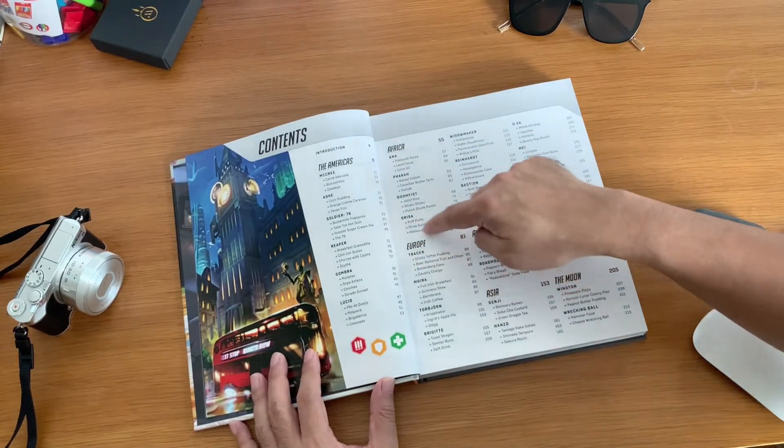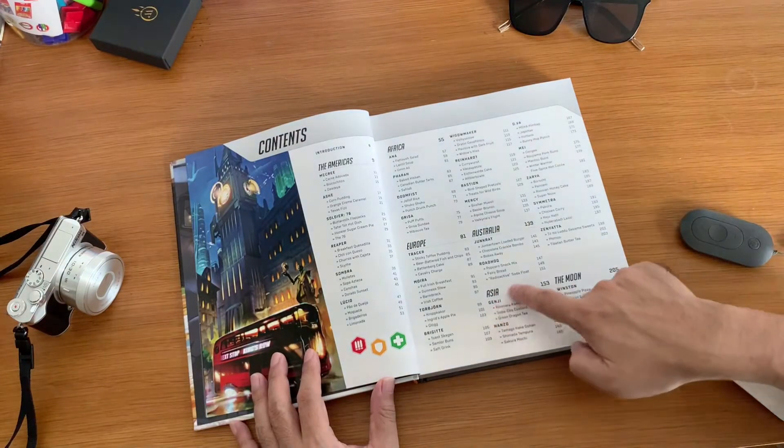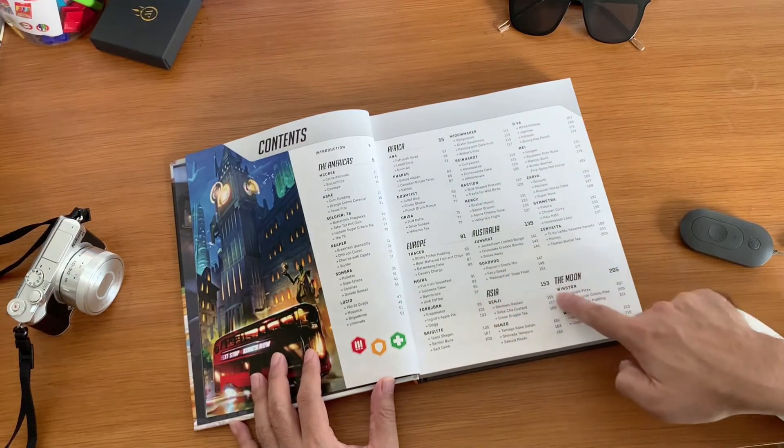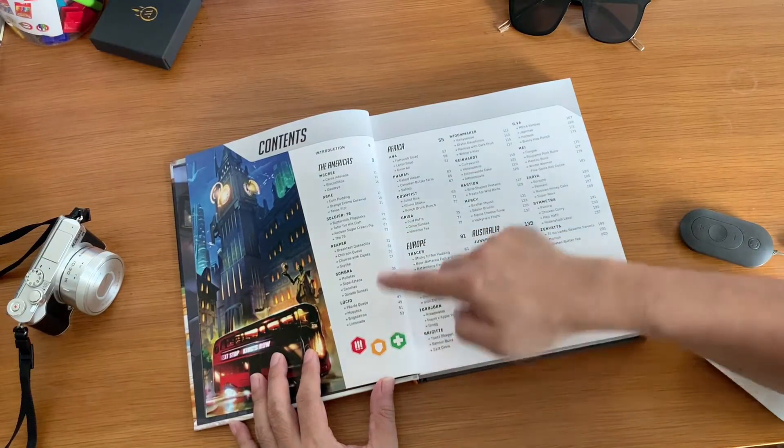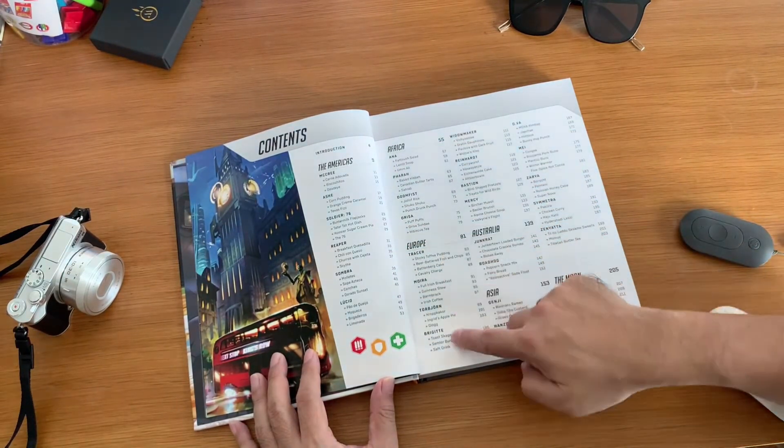The video game cookbook includes almost 100 recipes which are divided by geographical region such as America, Australia, Africa, Asia, even the Moon — and subdivided by characters such as Tracer, Genji, Reaper, and many more.